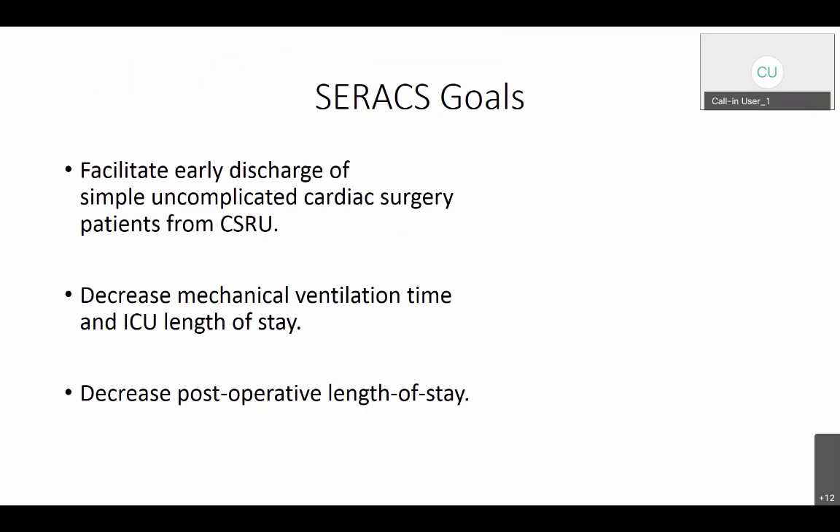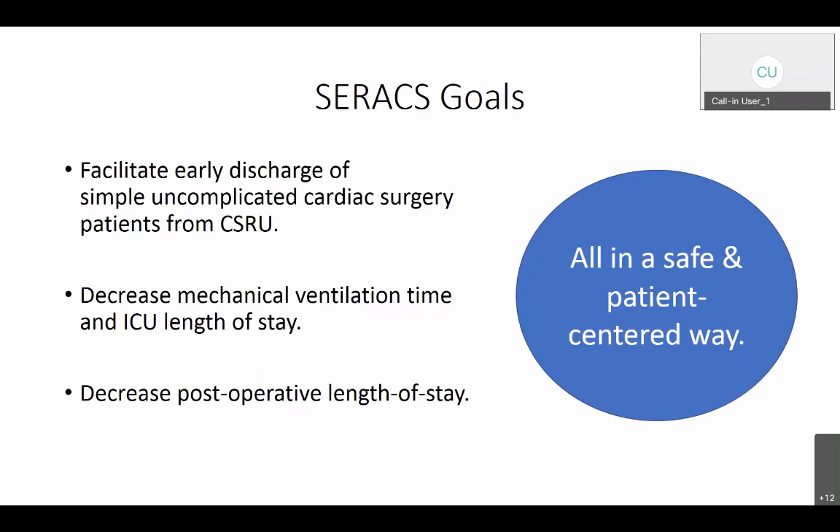What do we hope to gain from implementing the C-Rax pathway? We want to facilitate early discharge of simple, uncomplicated cardiac surgery patients from CSRU. I want to highlight 'simple, uncomplicated,' because that's really key to the entire pathway. You're not eligible if there's any complexity in the procedure or in the patient themselves. Our goal is to reduce their time on the ventilator, reduce their ICU length of stay, and potentially reduce their postoperative length of stay, all in a safe and patient-centered manner.